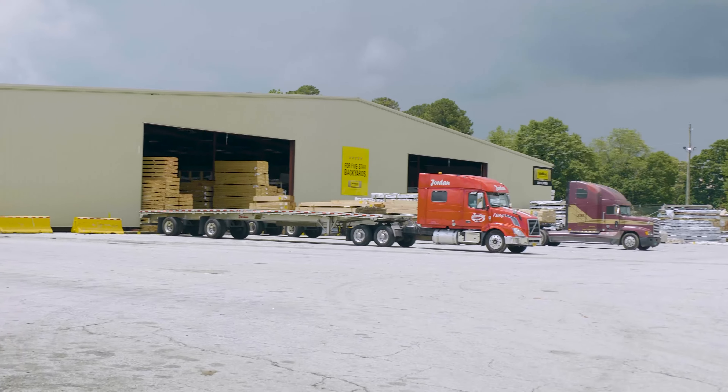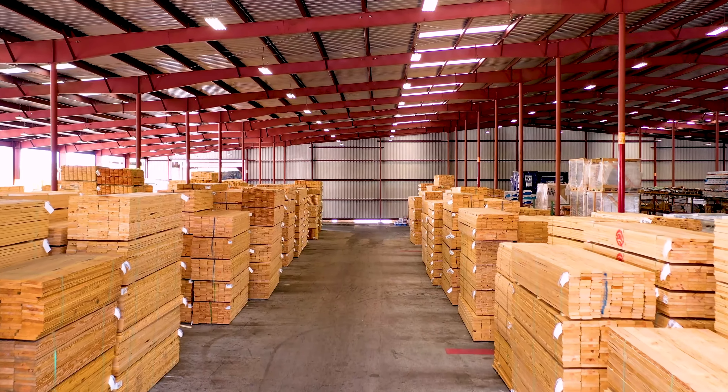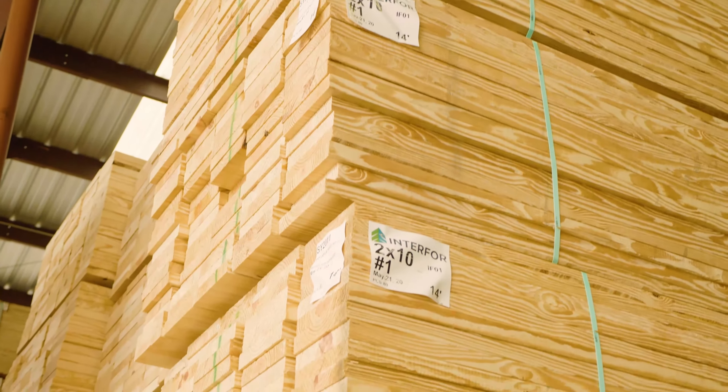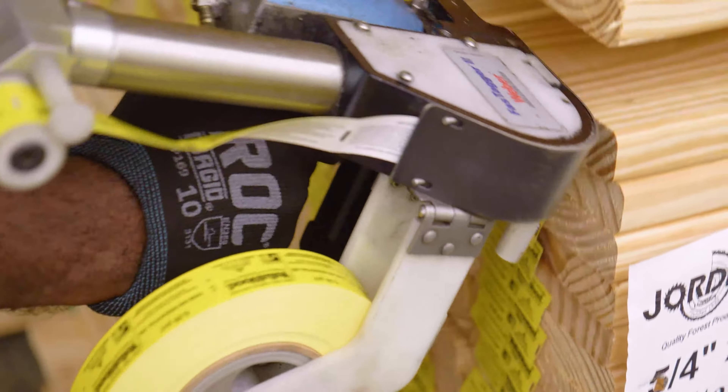After receiving a placard, the unit is moved to the untreated warehouse, where the wood is kept dry until it's ready to be treated. Prior to treatment, every piece of lumber receives an end tag that covers a variety of details needed by the end user.